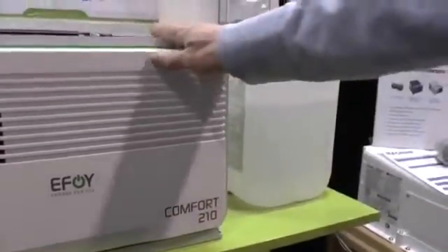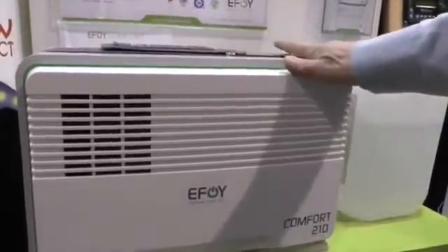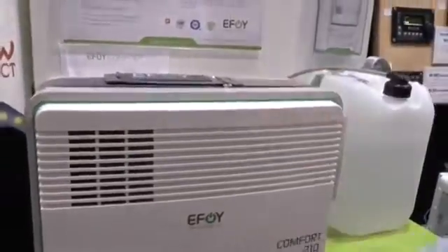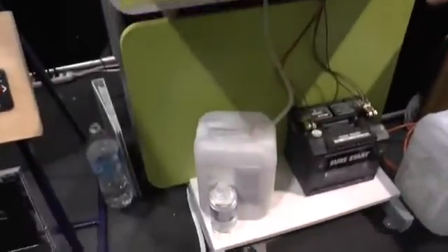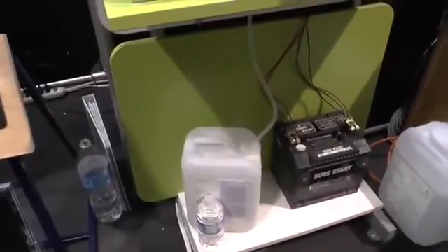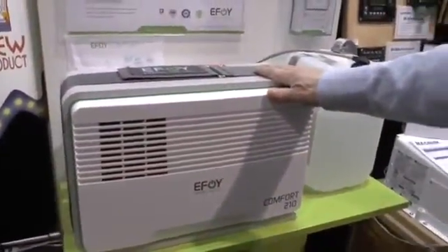It's passive — there's no combustion in the unit. It's running off this hydrogen-rich liquid and the byproducts are a little bit of CO2, about as much as a baby breathing in a room, and a little bit of distilled water. You'll get about a litre of distilled water in the bilge for every 10 litres of fuel that you go through. The battery charger is a smart charger, so it'll take care of the batteries regardless of size or chemistry — it can all be set accordingly.